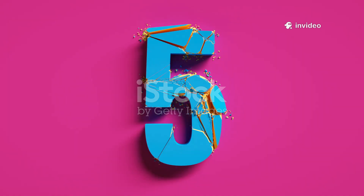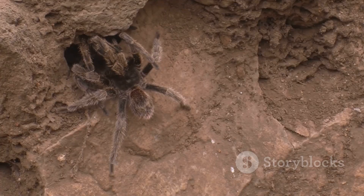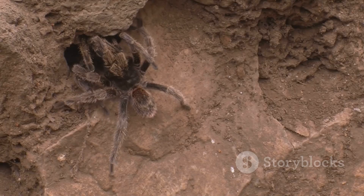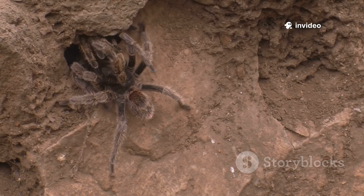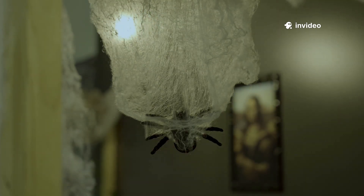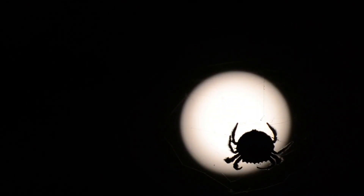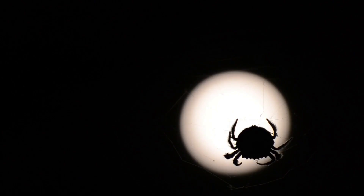Coming in hot at number 5, the infamous Brown Recluse. It's generally shy and avoids confrontation, but don't let that fool you for a second. Its venom, though rarely fatal, can cause serious skin problems and tissue damage, so steer clear and maintain a safe distance if you spot one hiding in dark corners or undisturbed areas.